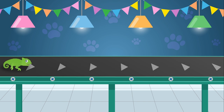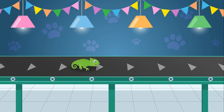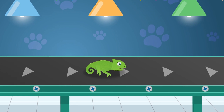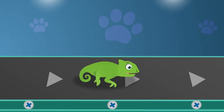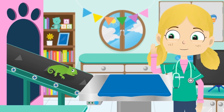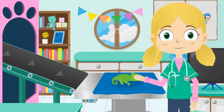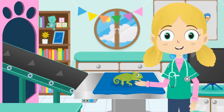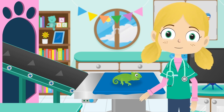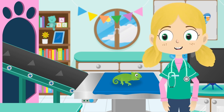Here's Colin the Chameleon. Chameleons are a special type of lizard. Did you know that the tongue of a chameleon can be longer than its entire body? A chameleon has special skin, which means they can change colour to blend in with their background. This is called camouflage. Let's test it out, shall we Colin?